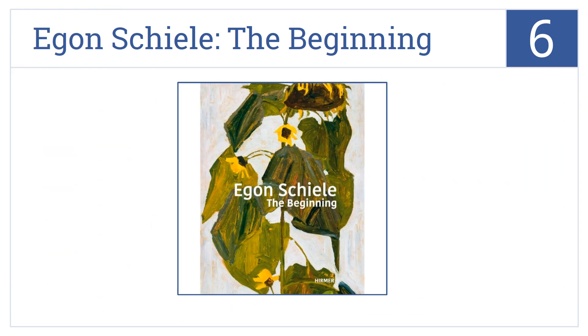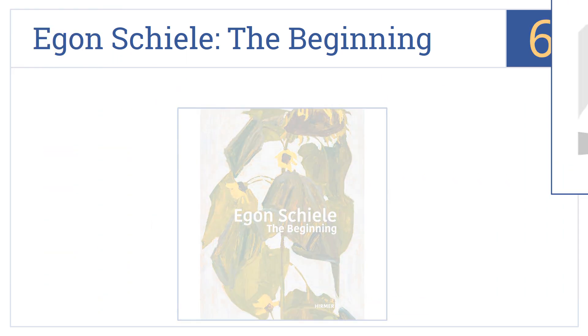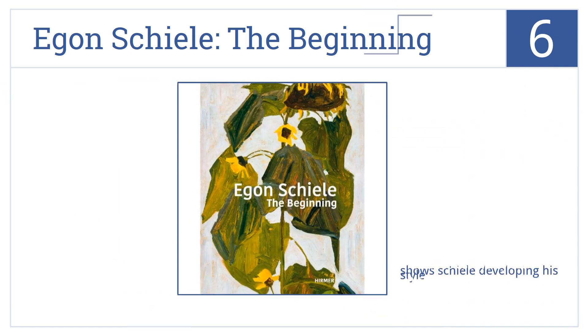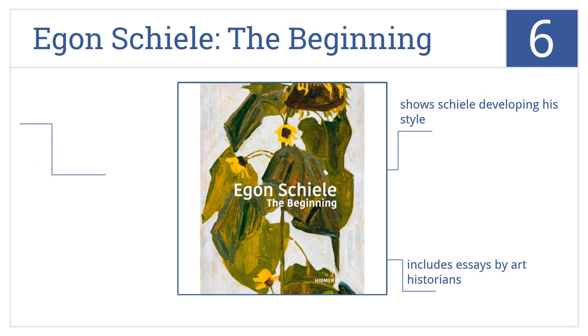Moving up our list to number six, Egon Schiele at the Beginning is the first book to focus on his early life and artwork, starting from childhood until his resignation from the Vienna Art Academy in 1909. It shows Schiele developing his style and includes essays by art historians. It has a number of large-scale images.